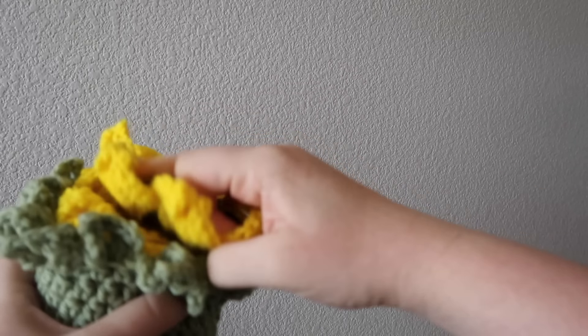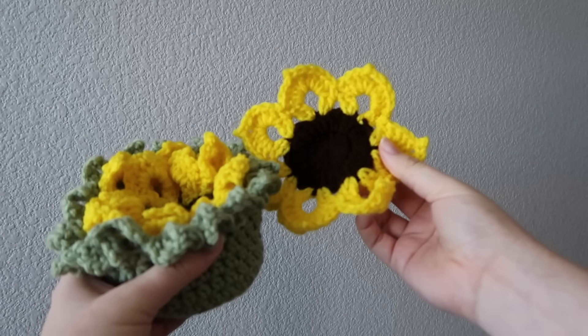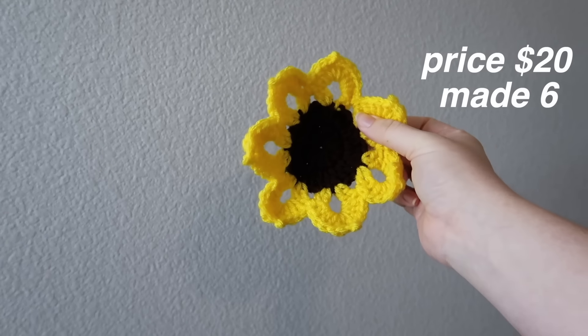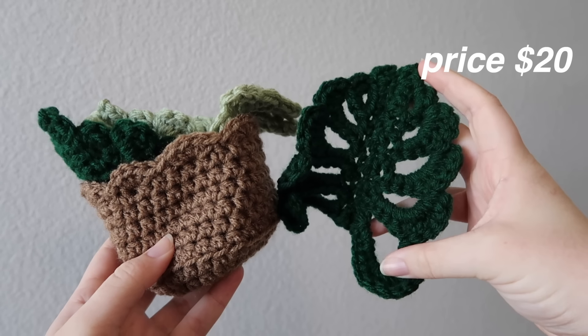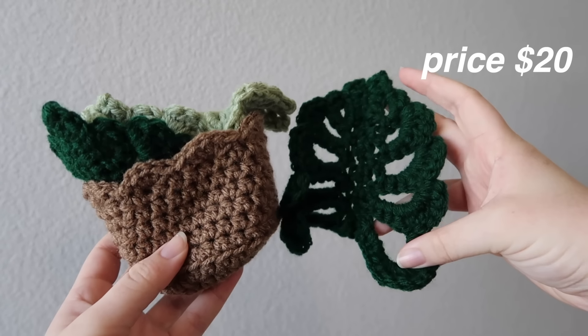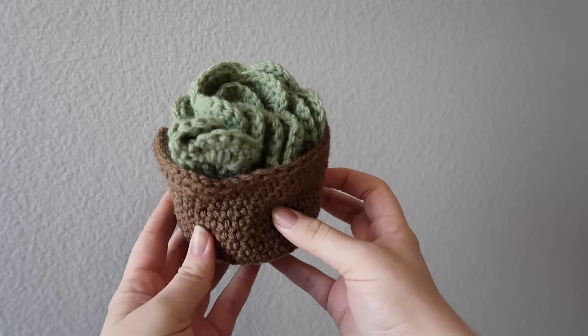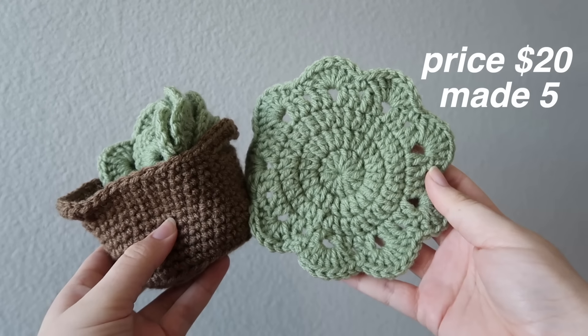Then we have the sunflower coaster set — four coasters per set, and I'm selling each set for $20. I made six of these, so if I sold them all, I'd make $120. On the same topic, I also did the Monstera leaf coaster set, again four coasters per set at $20. I made three of them, so that's $60. And the last coaster set is the succulent coaster set — four coasters per set, $20 each. I made five of them, so that's $100.